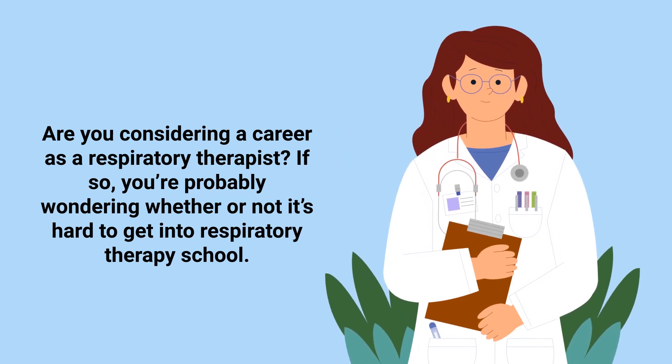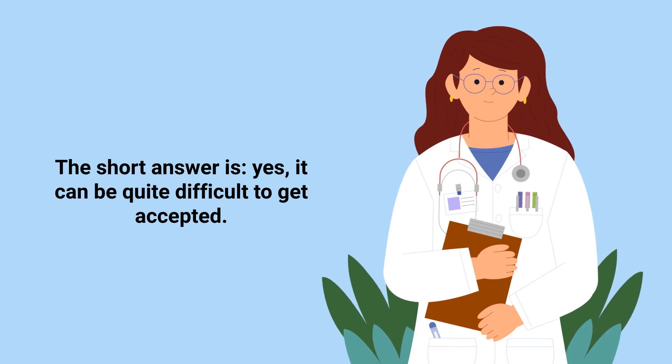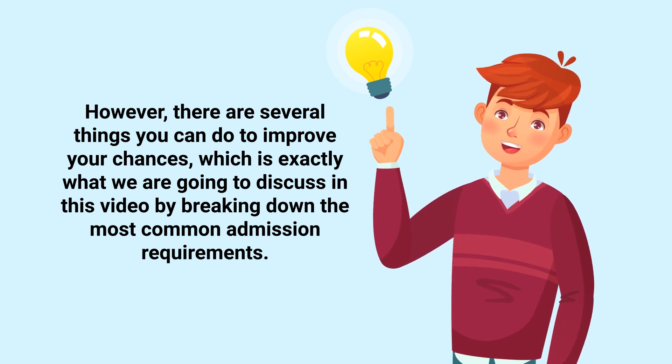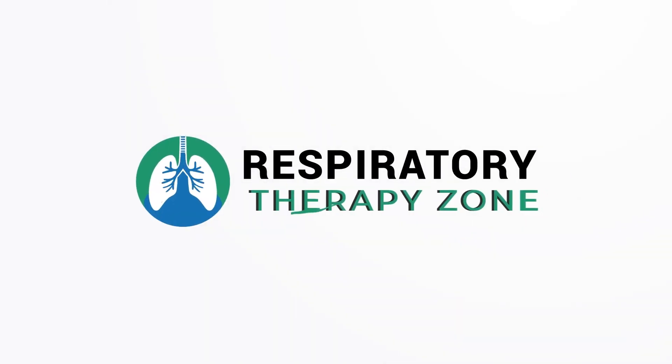Are you considering a career as a respiratory therapist? If so, you're probably wondering whether or not it's hard to get into respiratory therapy school. The short answer is yes, it can be quite difficult to get accepted. However, there are several things you can do to improve your chances, which is exactly what we're going to discuss in this video by breaking down the most common admission requirements. So, if you're ready, let's get into it.